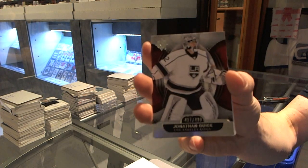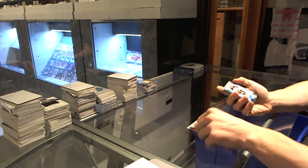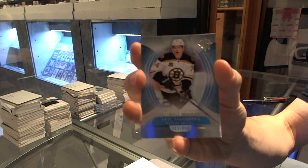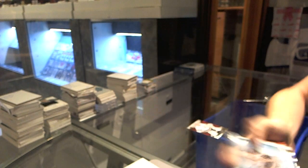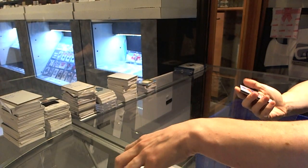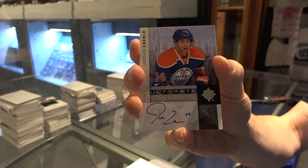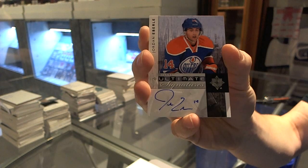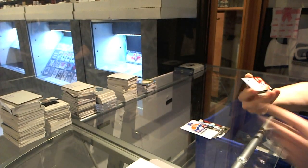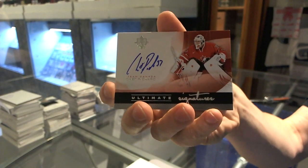Base card to $4.99 for the LA Kings - Jonathan Quick. Rookie to $4.99 for the Boston Bruins - Carl Soderberg. We've got an 11-12 Ultimate Signature for the Edmonton Oilers - Jordan Eberle. And a 12-13 Ultimate Signature for the Nashville Predators - Chet Pickard.